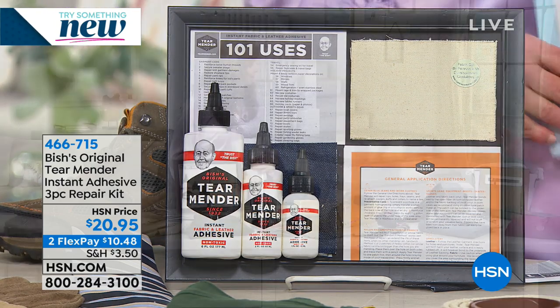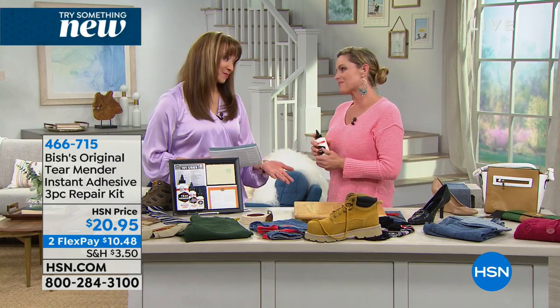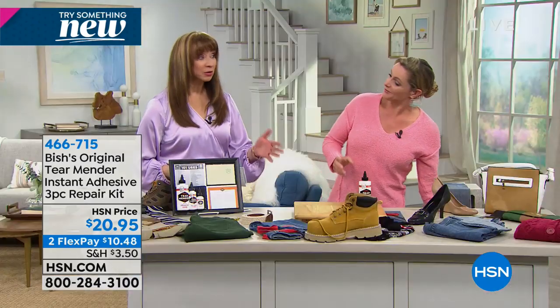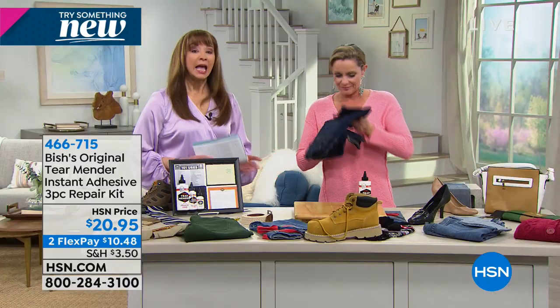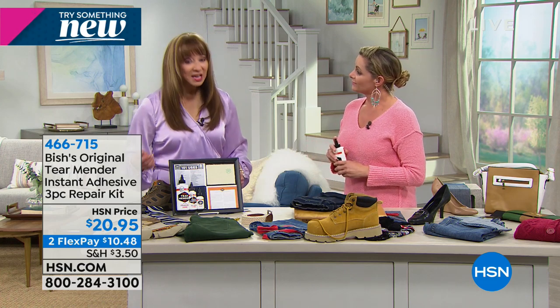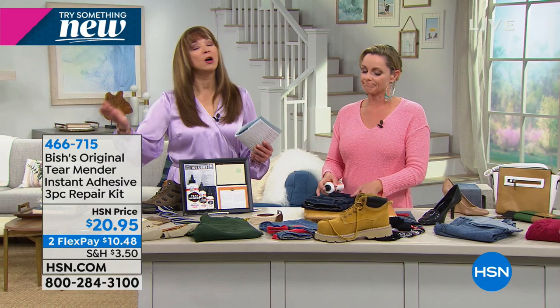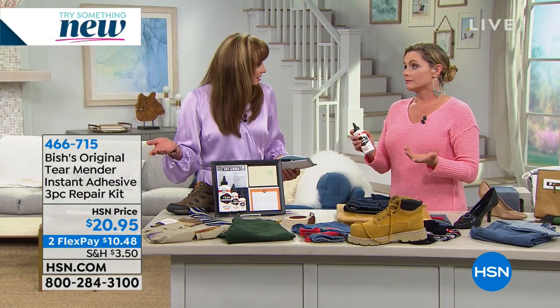Carrie's back — happy new year! We really don't get to see this product on the air very often, and it really is true: just like we've got that trail of broken hearts and broken dreams, we all have that one pocket, we all have good intentions, but we all have stuff that needs to get fixed and it never seems to get done.